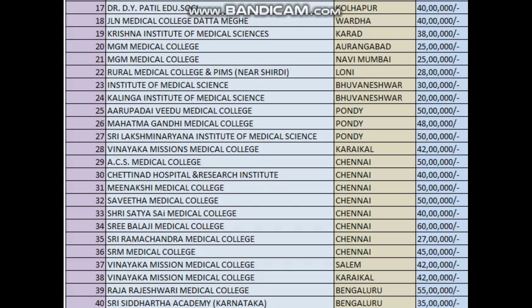Vinayaka Mission Medical College Karaikal: 42 lakhs. AICS Medical College Chennai: 50 lakhs. Chettinad Medical and Research Institute: 40 lakhs. Meenakshi Medical College: around 50 lakhs. Savita Medical College: 50 lakhs. Sri Sathya Sai Medical College Chennai: 40 lakhs.